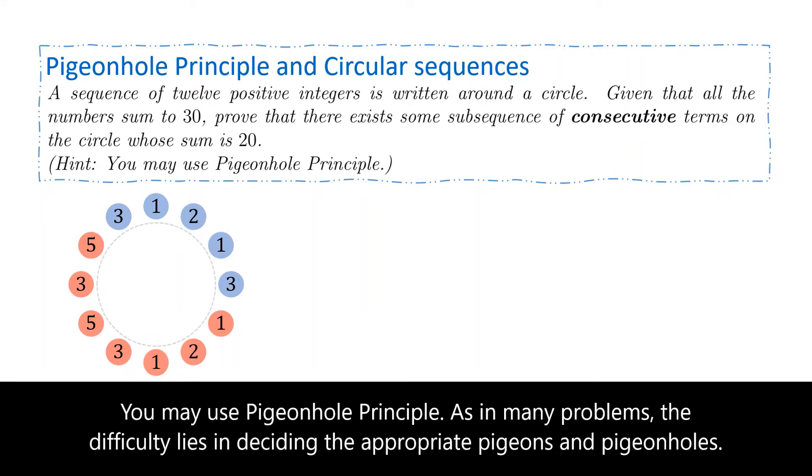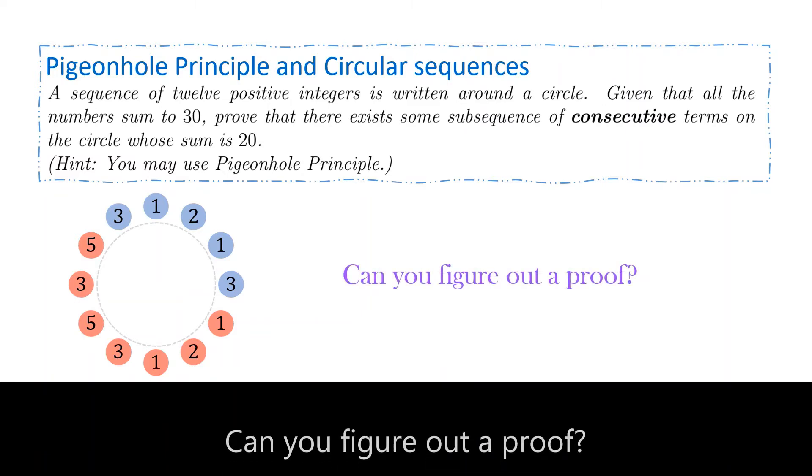You may use the pigeonhole principle to prove the above. As in many problems, the difficulty lies in deciding the appropriate pigeons and pigeonholes. Can you figure out a proof?